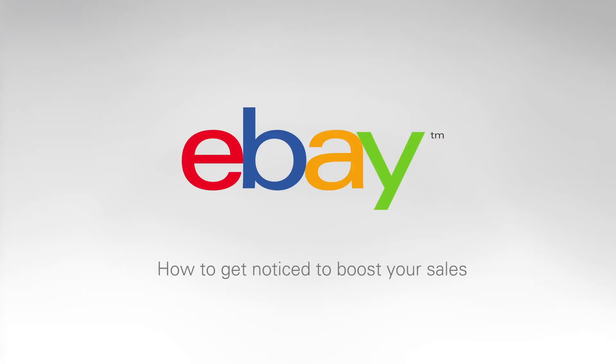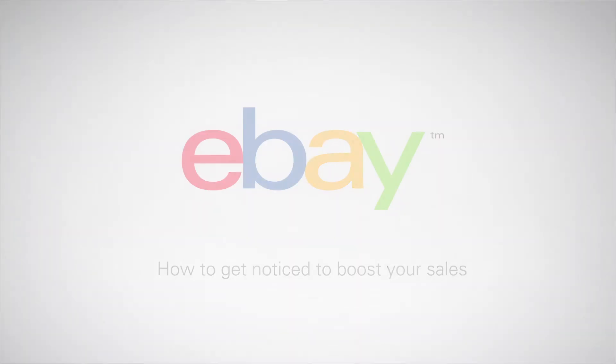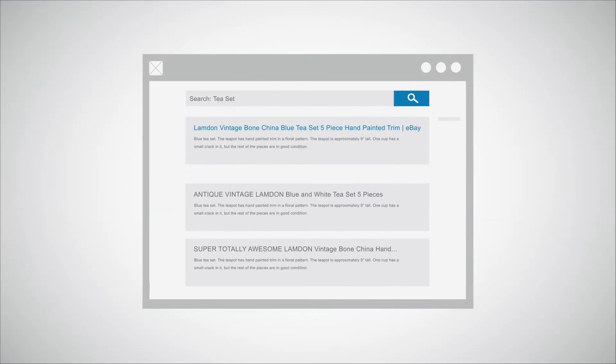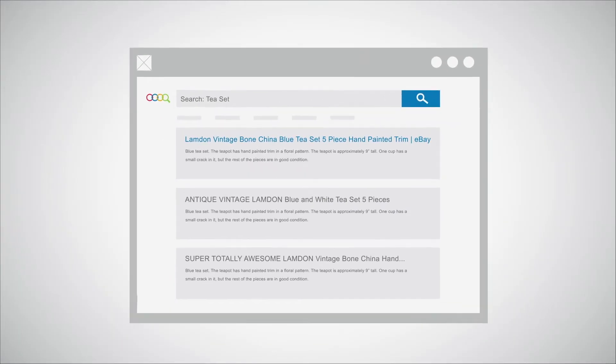How to get noticed to boost your sales. A well-crafted title and a detailed description can attract more buyers. The right title and description will make your listing much easier for buyers to find when searching.